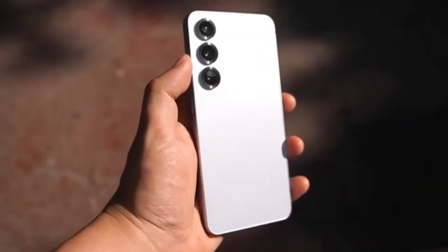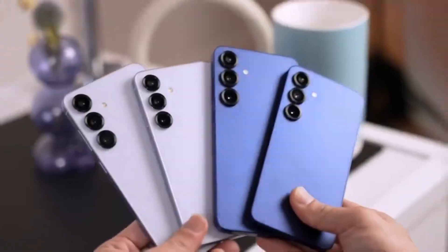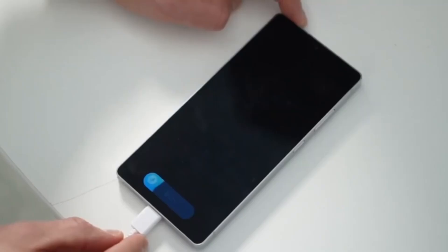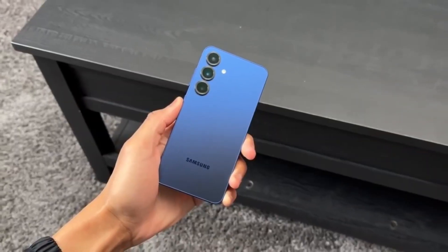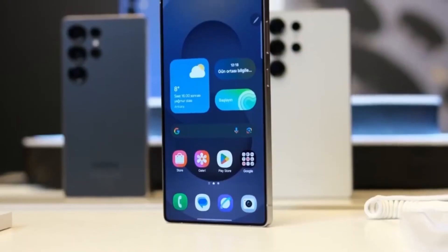Samsung has officially started rolling out the stable One UI 8.0 update, which is based on Android 16. The rollout began on September 15th, and the first devices to receive it are from the Galaxy S25 lineup. That includes the Galaxy S25, the S25 Plus, the S25 Ultra, and the S25 Edge.